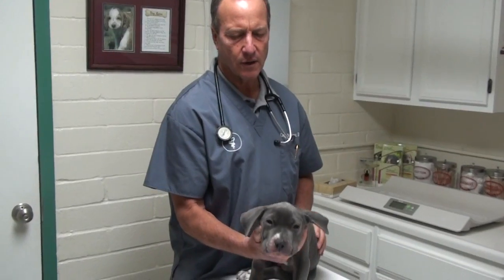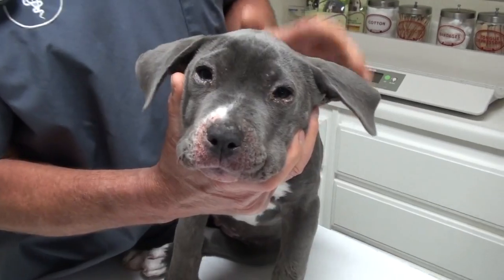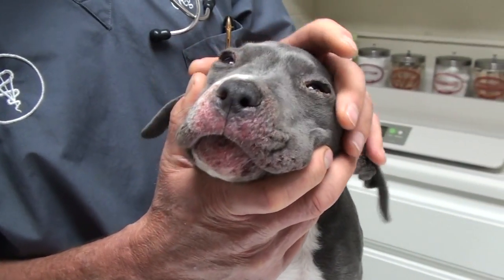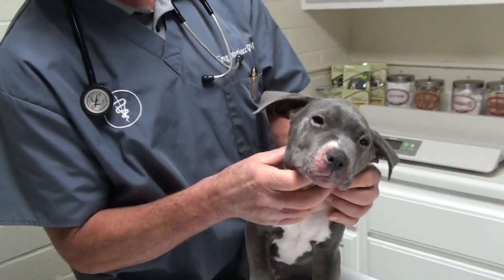It was the runt of the litter, and about a couple weeks after its vaccinations, it got really crusty eyes and crusty nose, and its lymph nodes are swollen very, very large.